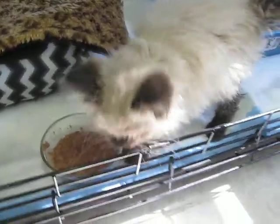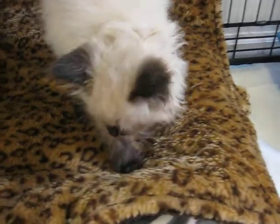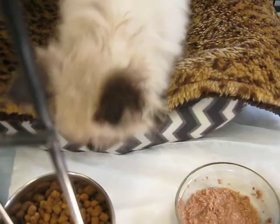He's really cute, and he handled his bath really well. I did find some fleas on him, so I will treat for the fleas. They'll be gone as soon as I give him the medicine.